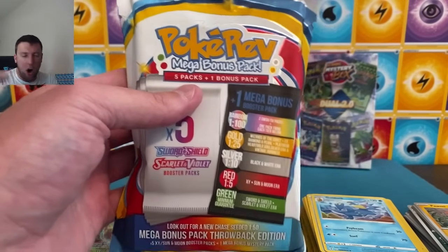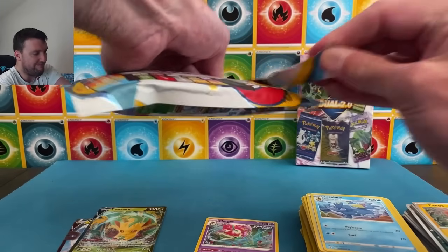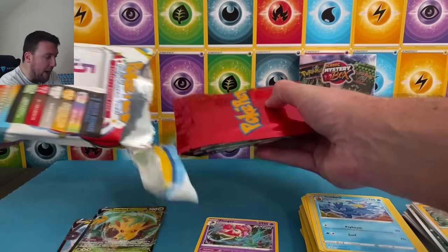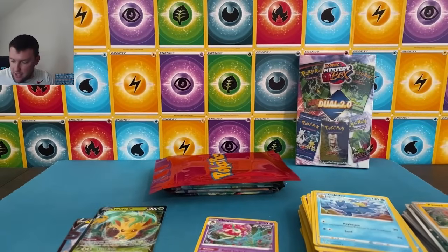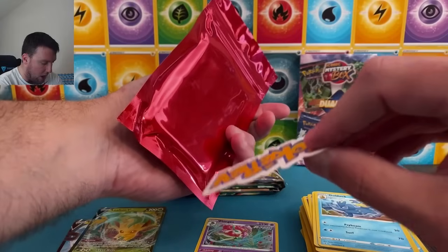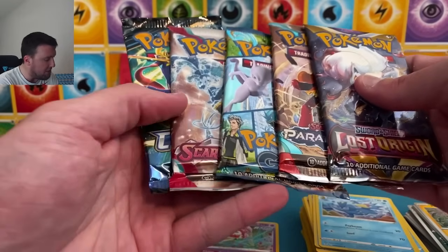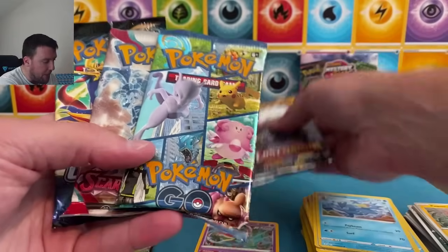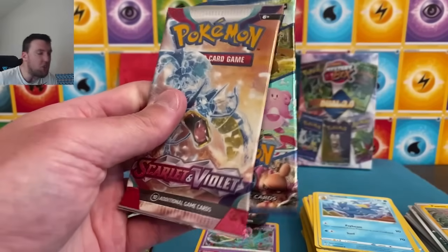We did three of these a few weeks ago — all green packs. Let's change it up here a little bit. Lookie there, PokéRev — a red pack this time! Nothing left in there. There should be a sticker in here as well — there it is on the back. Red pack. Our other packs in here are going to include... this combination right here in the same mystery pack should literally never happen.